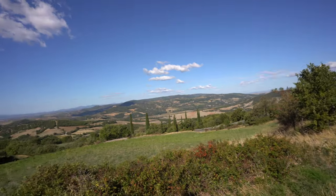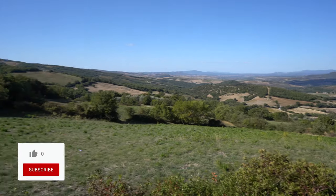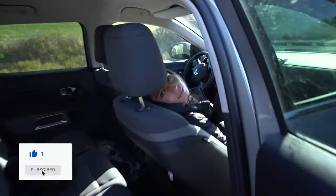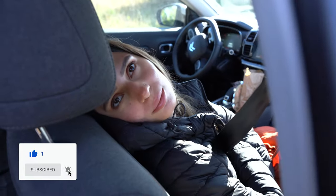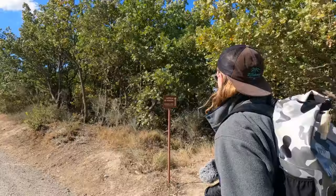Alright guys, we've been driving for around an hour to our next spot here in Tuscany. We're not quite there yet — I took a little pee break. Check out this view — incredible. Rolling hills of Tuscany. Sierra, are you sleeping in there? We are almost there; the church is within sight.